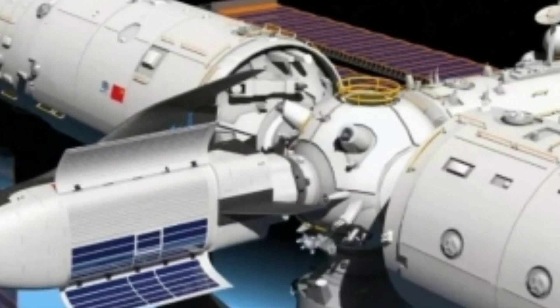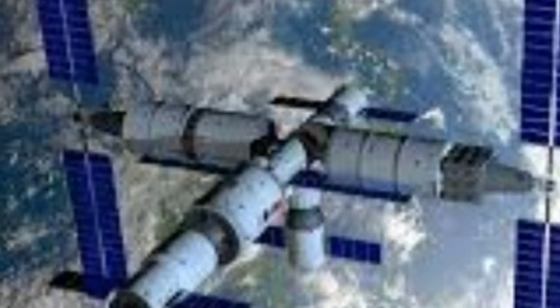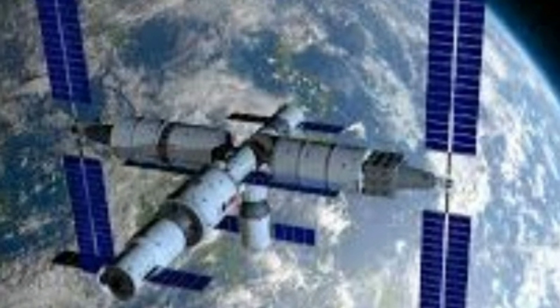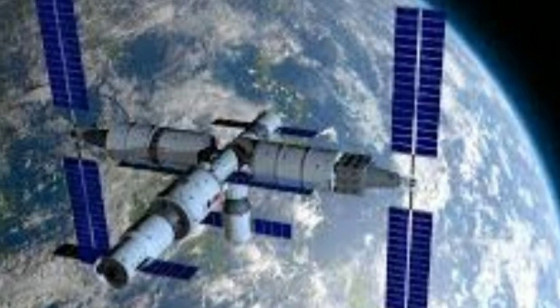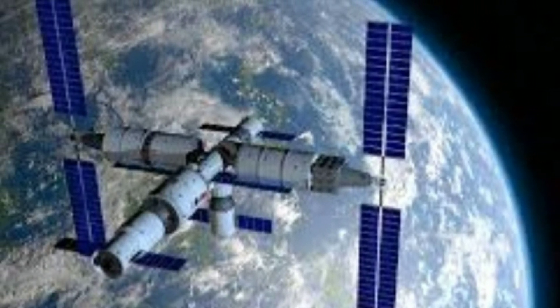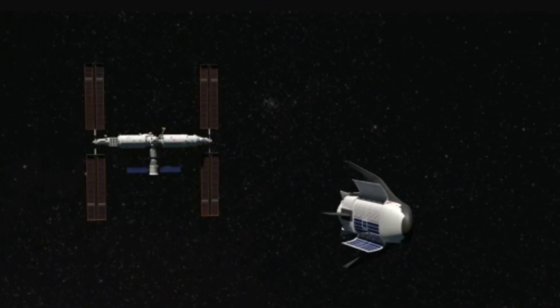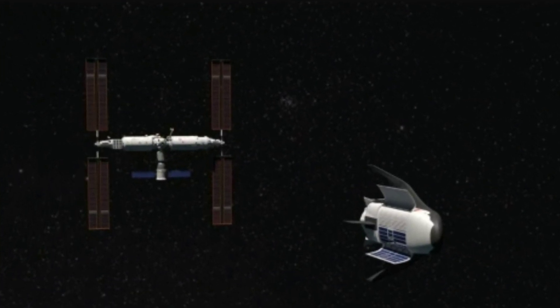The spacecraft of this type can be launched by a carrier rocket and dock with the space station. After separating from the space station, it can perform deorbit braking, re-entry flight, before landing horizontally on an airport runway. After checking and maintenance, it can be reused in future missions, the Global Times learned from AVIC.